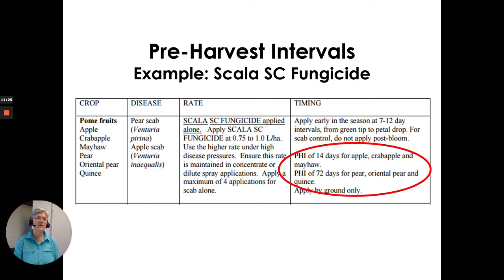Touching on pre-harvest intervals: for example, Scala SC fungicide has a pre-harvest interval of 14 days for apple, crabapple, and mayha, and a PHI of 72 days for pear. It's varied by crop and you have to look at each label — and each year that could have changed, so you have to check it each year.